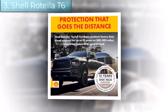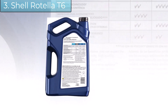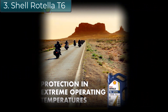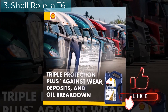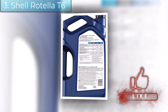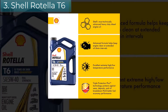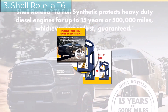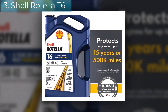Shell Rotella T6 5W-40 is suitable for new and older diesel-powered vehicles, from Class 8 tractor-trailers to heavy-duty diesel pickups, delivery, utility, school bus fleets, and motorcycles. It provides a significantly increased level of protection against harmful engine wear compared to previous generation API CJ-4 engine oils, and the advanced multifunctional dispersant additives offer enhanced protection against the effects of soot, dirt, and other contaminants.